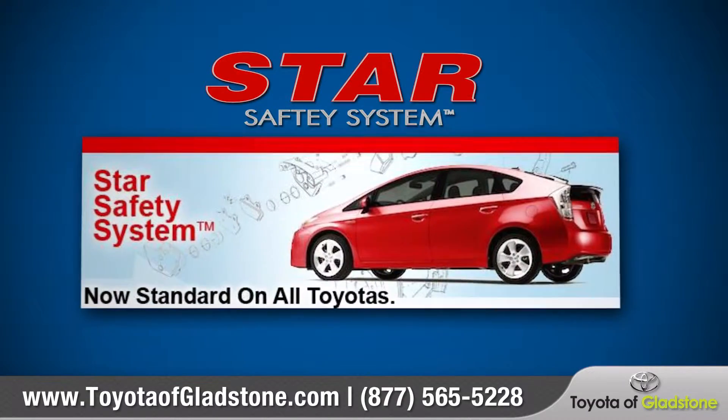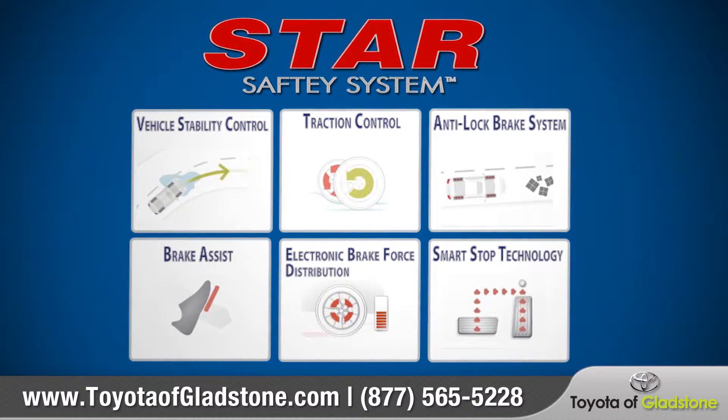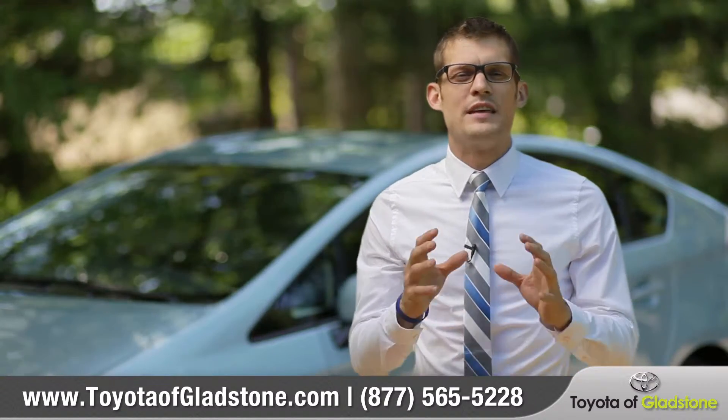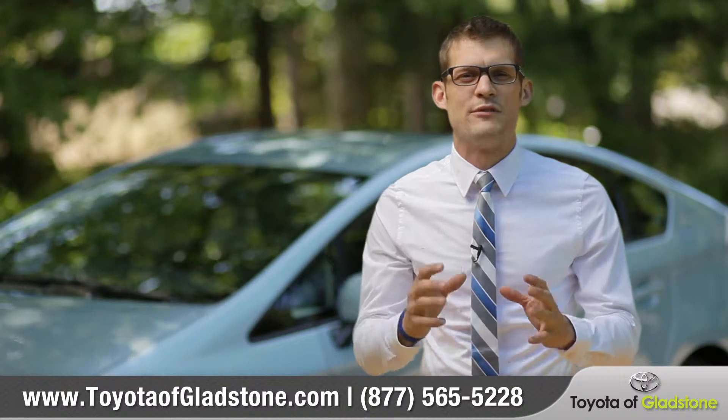This system, alongside the Star Safety System that comes standard on every new Toyota, completely surrounds the vehicle with the most advanced safety features on the market. This allows you to drive with even more confidence, knowing that your Toyota is among the safest on the road.